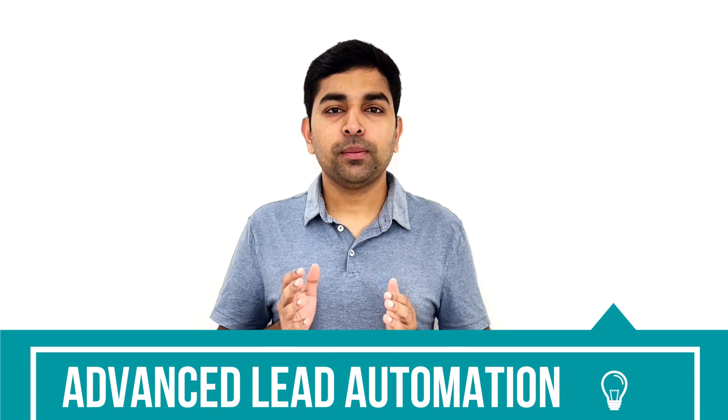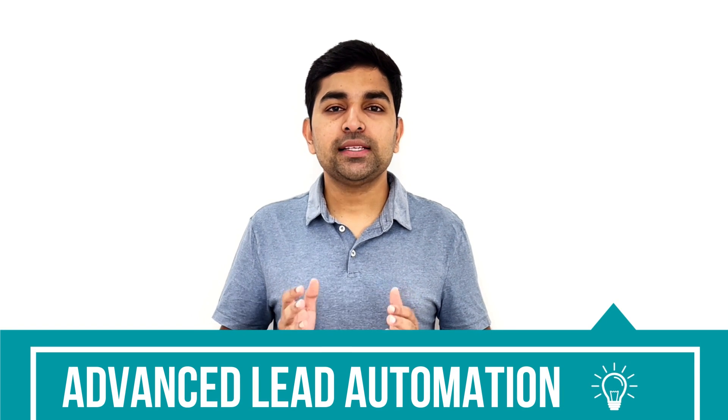Let me tell you the top benefits of using Solid Performance CRM for a website development company like yours. With the help of Solid Performance CRM, you can manage all your leads on an automated basis and allocate them to your sales executives also on an automated basis.